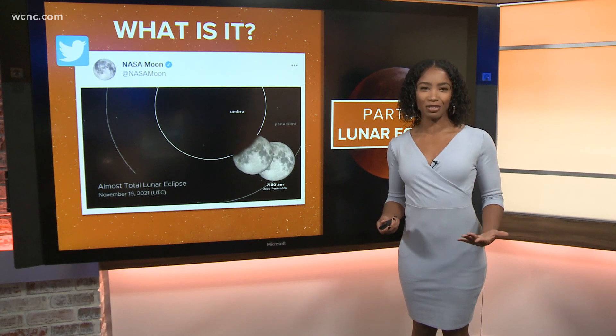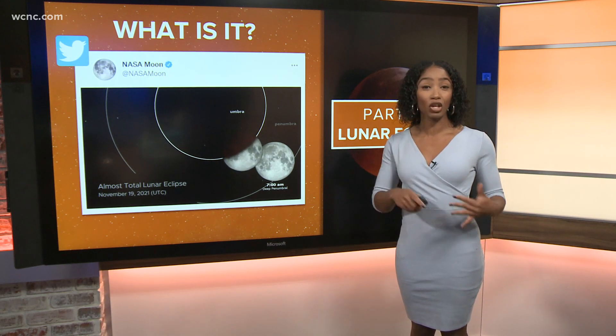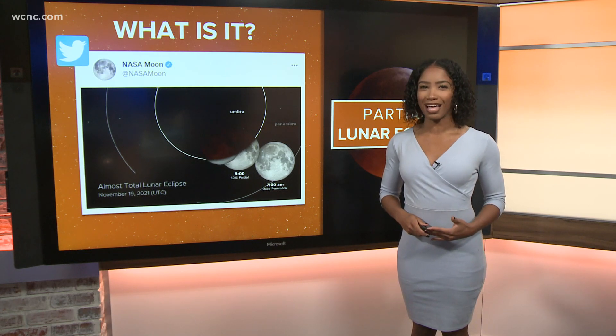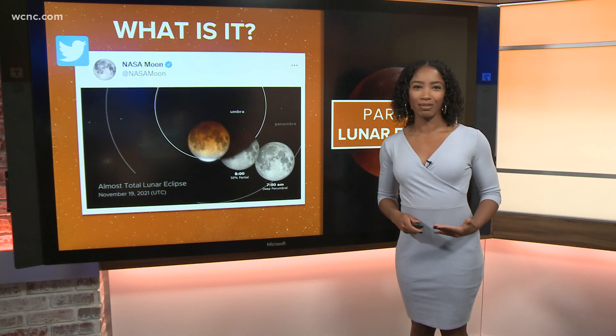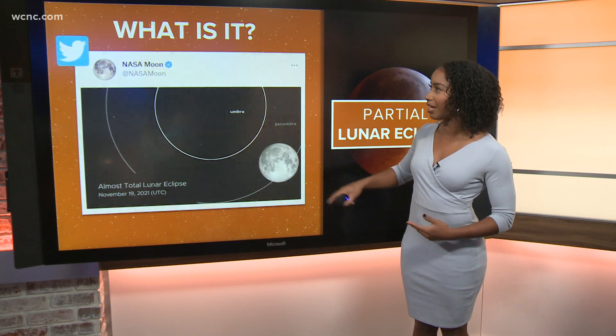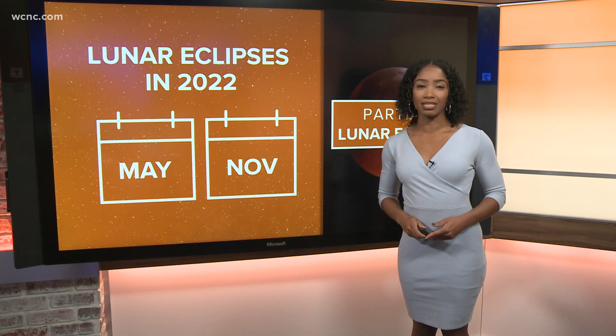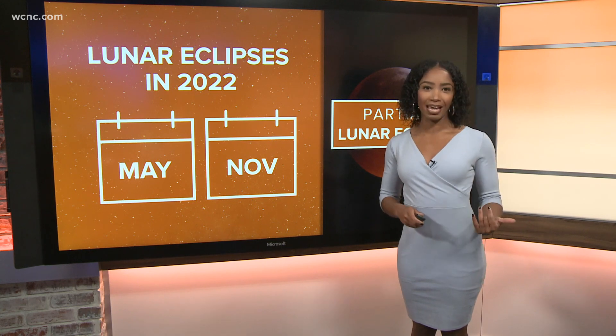So what is it? A lunar eclipse is when the moon passes beneath the Earth's shadow, and unlike a solar eclipse, you don't need special glasses to see this one. This was the last lunar eclipse of the year, and there will be a total of two lunar eclipses in 2022 — one in May and then one in November.